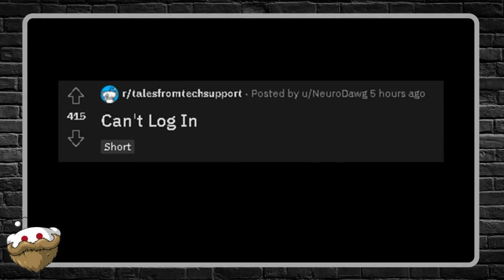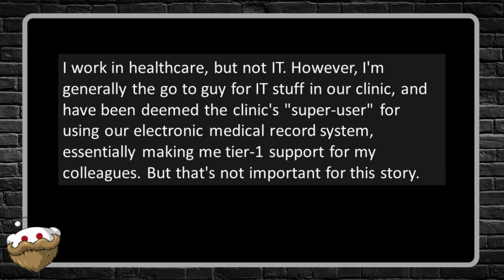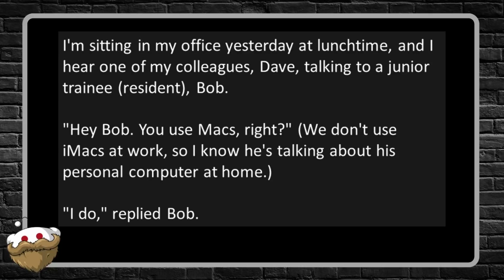Next story: 'Can't Log In.' I work in healthcare but not IT. However, I'm generally the go-to guy for IT stuff in our clinic and have been deemed the clinic's super user for our electronic medical record system — essentially making me tier one support for my colleagues, but that's not important to this story. I'm sitting in my office at lunchtime and I hear one of my colleagues, Dave, talking to a junior trainee resident, Bob.